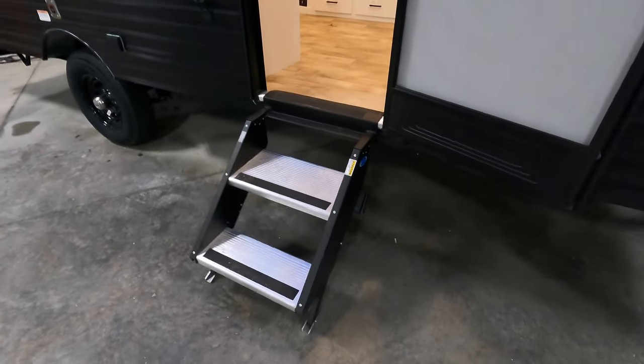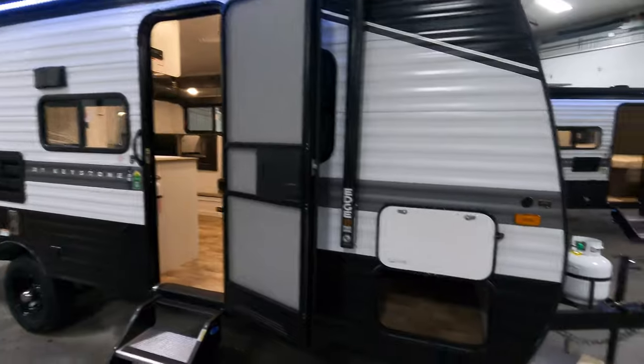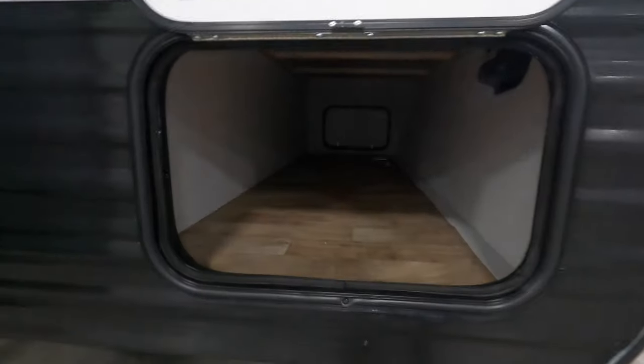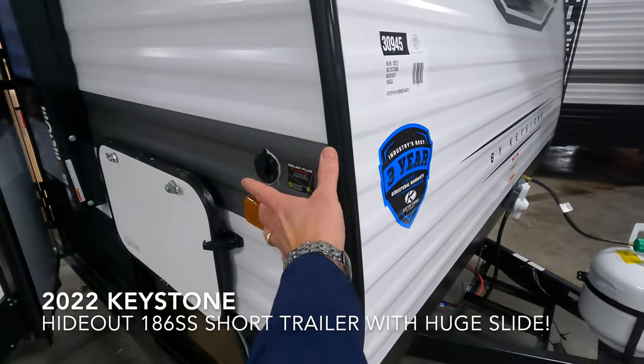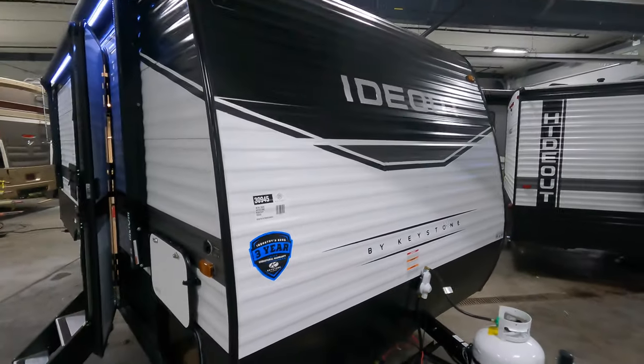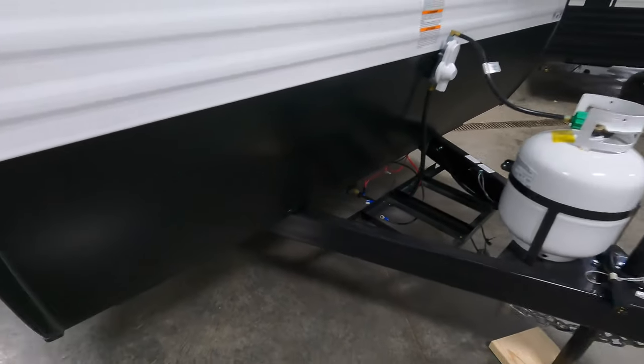Got nice fold-up aluminum steps — nice and sturdy. Screen door there on the main door. Pass-through storage all the way through; you can never complain about too much storage. This is solar prepped right here for one of those portable solar panels.